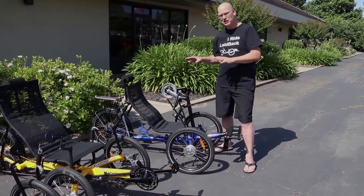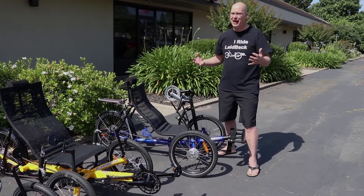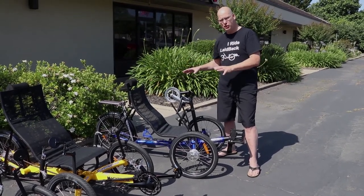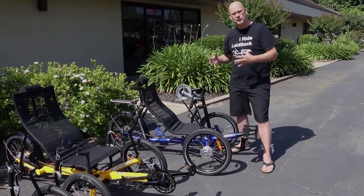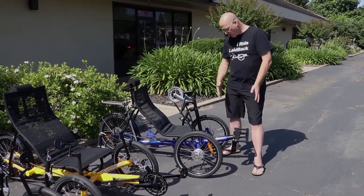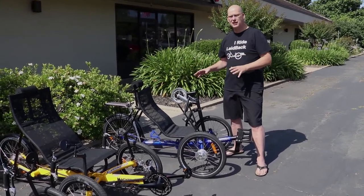The neat thing about this GreenSpeed Hand Cycle is it's folding and the wheels pop off. It can fit into pretty much any car trunk. The seat comes off and is also adjustable — it leans forward, leans back. We have handlebars that go up and down. It's a fully adjustable trike, and the leg rest goes in and out so it can fit someone small or somebody tall. This is a really cool hand cycle.